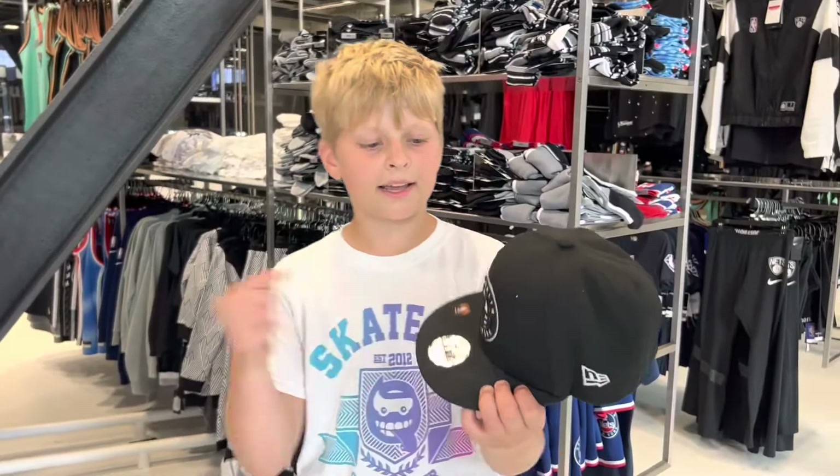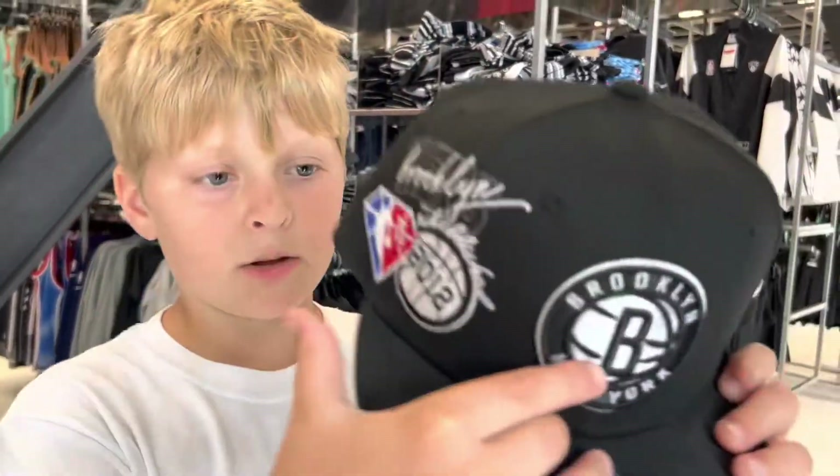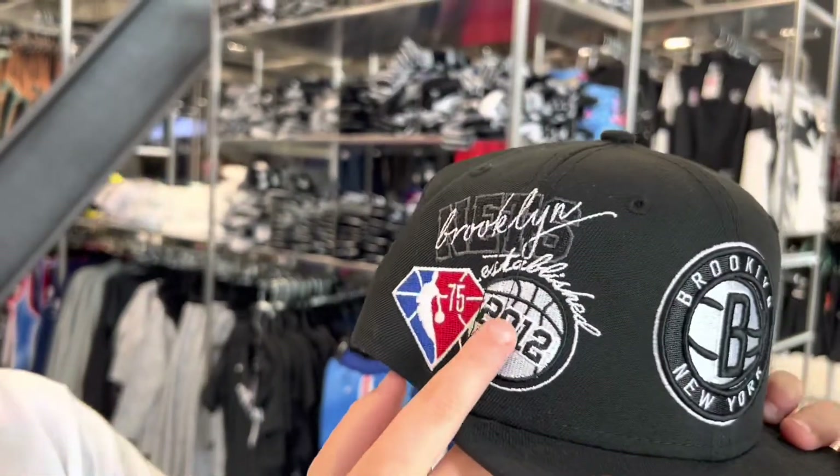Hey guys, I'm going to get this hat — it's super cool. It has the Brooklyn Nets logo on it, and then it has 2012, which is when the Brooklyn Nets were established, and the 75th NBA logo. So yeah, we're going to get this hat. It's pretty fire.